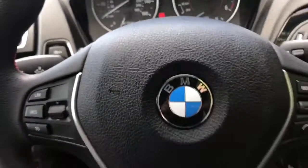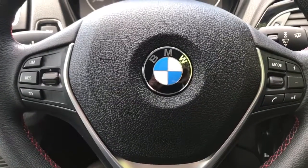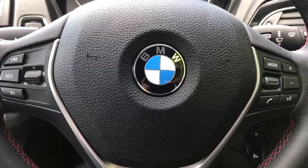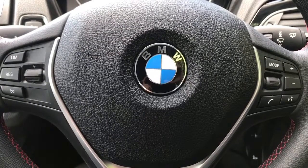Moving to the steering wheel, on the left hand side we have cruise control and speed limiter, and on the right hand side we have stereo controls as well as the ability to answer phone calls and use voice activation to make phone calls. If you hit that button and ask it to dial anyone in your contacts list it will do that for you without you having to take your phone from your bag or pocket.